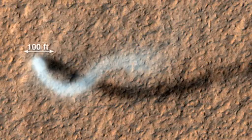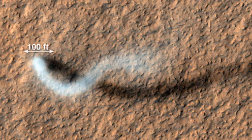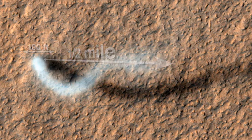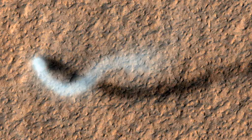The dust devil itself — the core of it — is about 100 feet across. The dust devil is extending half a mile into the atmosphere. So it's quite a large one, but comparable to the largest ones that are on the Earth.